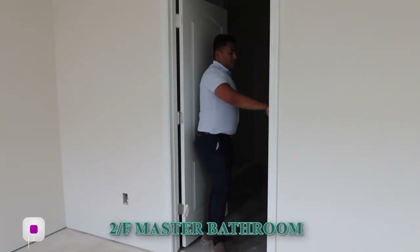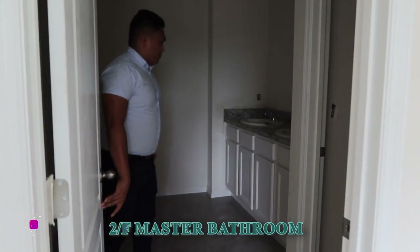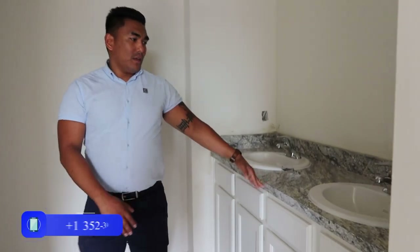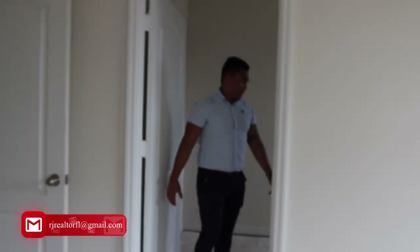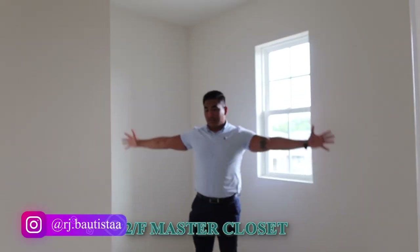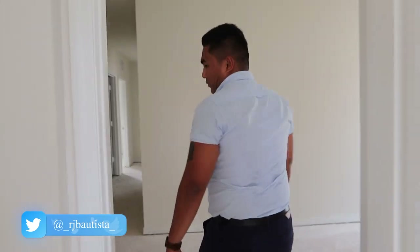There's no light yet, so I'm sorry if it's dark, but this is the master bathroom. You can see they have his and hers dual sinks. And here is the master closet — look how huge this closet is. This is what everybody wants. That's the master bedroom suite done — let's go see the rest of the bedrooms.